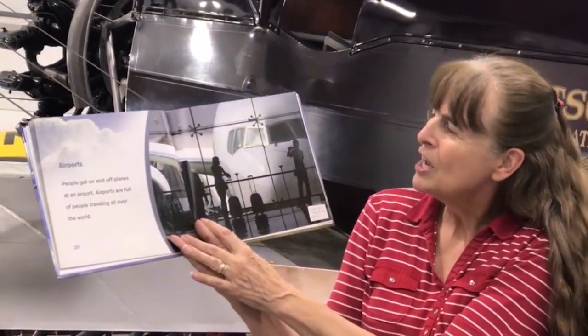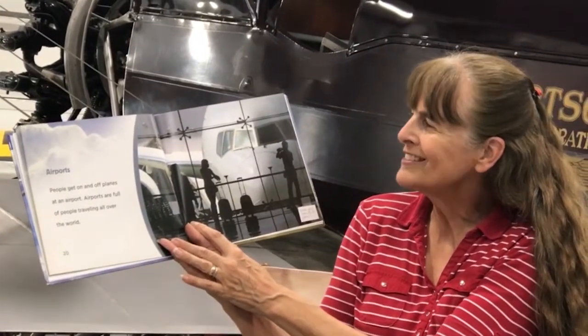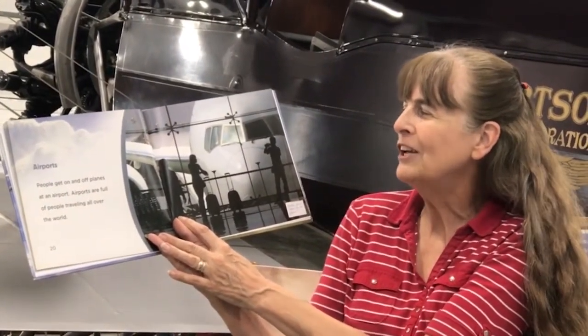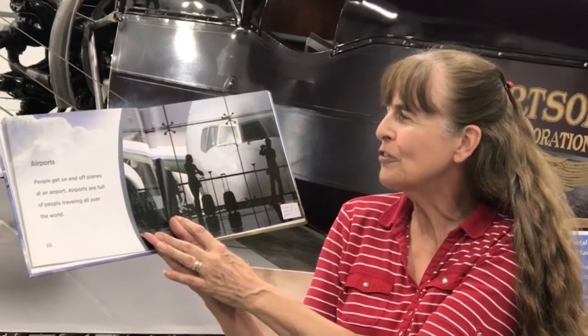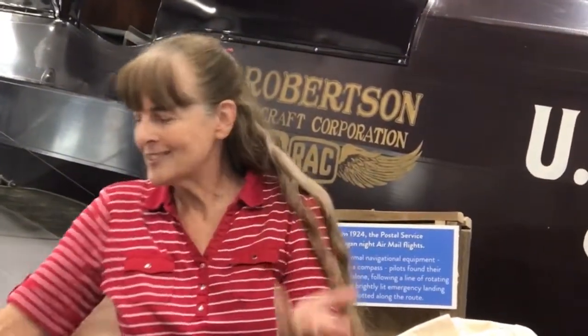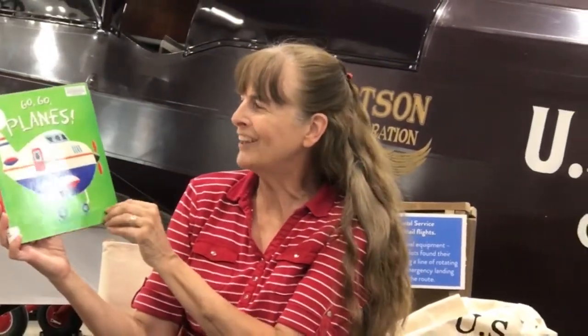Airports. People get on and off planes at an airport. Airports are full of people traveling all over the world. So have you been in a plane? There are a lot of different kinds of planes, so let's sing a song about the different kinds of planes. I'm using the book Go Go Planes.